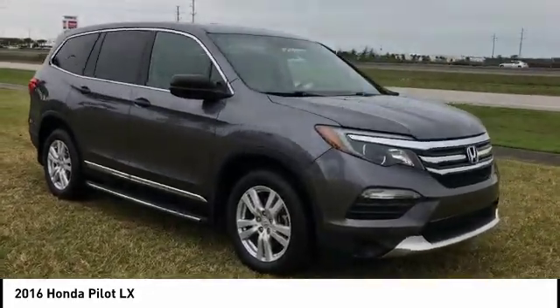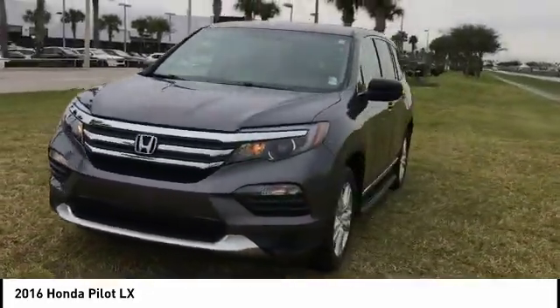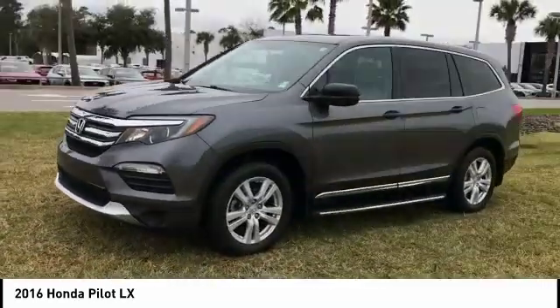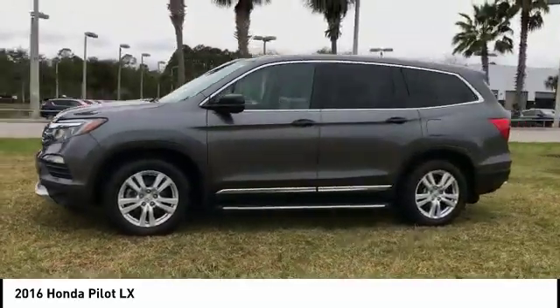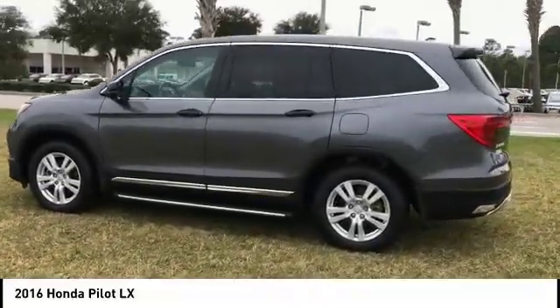This vehicle has less than 40,000 miles. Here are some of this vehicle's great options: Stability Control, Traction Control, Keyless Entry, Steering Wheel Audio Controls, Anti-Lock Braking System, Backup Camera.